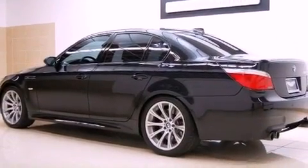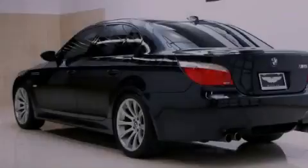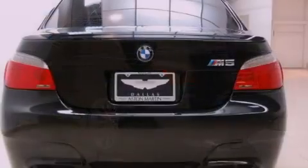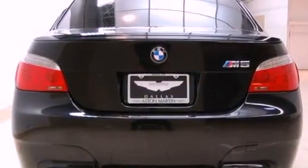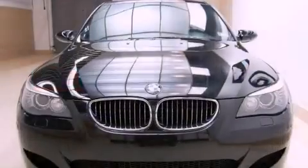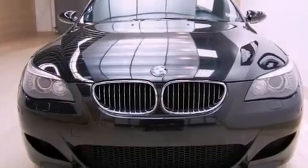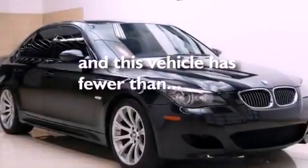The following features are also included: a moonroof, air conditioning with automatic climate control, cruise control, performance tires, BMW individual composition, front and rear floor mats, a stability control system, an anti-lock braking system, an auto-dimming rearview mirror, and this vehicle has fewer than 43,000 miles on the odometer.